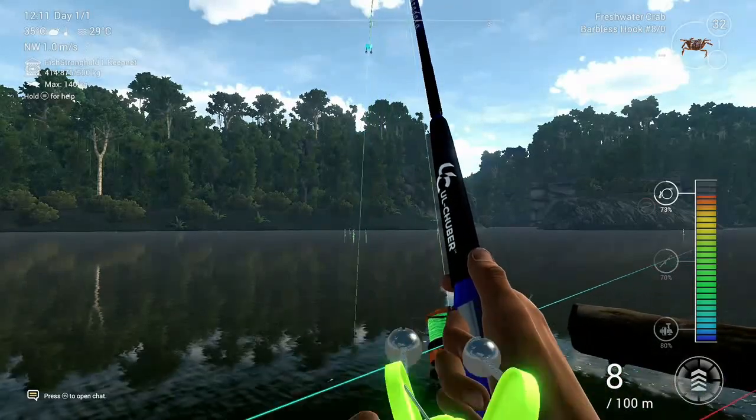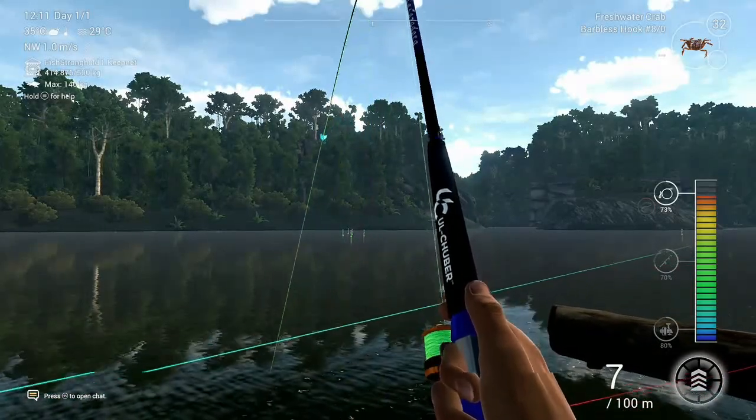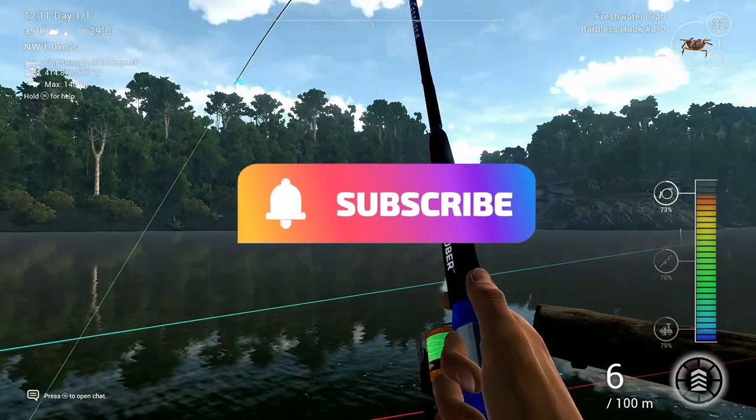That's the biggest fish on that map. I like to use freshwater crab.